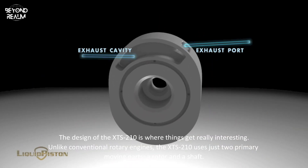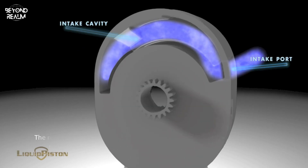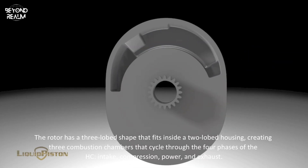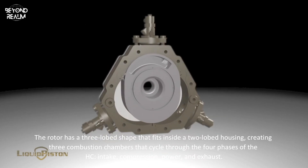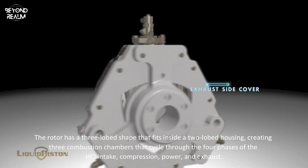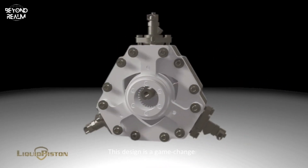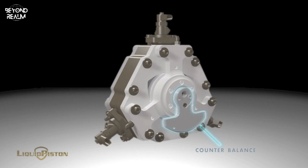Unlike conventional rotary engines, the XTS 210 uses just two primary moving parts — a rotor and a shaft. The rotor has a three-lobed shape that fits inside a two-lobed housing, creating three combustion chambers that cycle through the four phases of the HEHC: intake, compression, power, and exhaust.